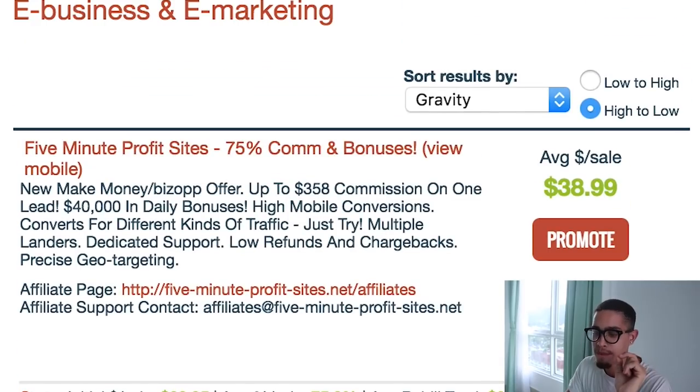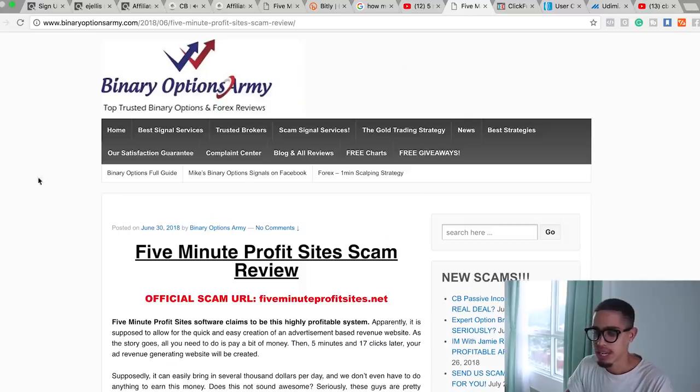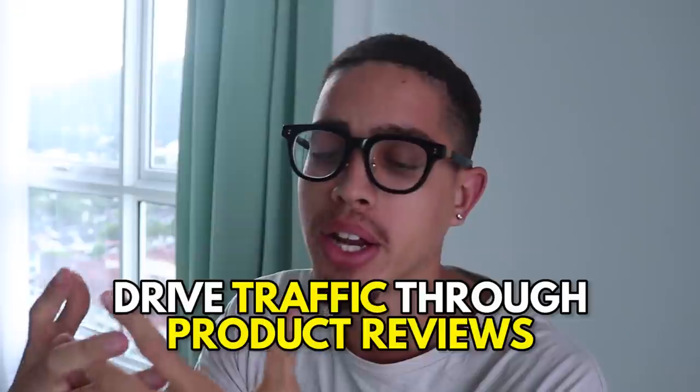Now we're going to start searching for crappy offers — Five Minute Profit Site is an example. We literally go through all of these, doing due diligence, seeing which are good and which are bad offers. For the bad offers, we're going to make a list. The easiest way to find out is by looking at the offer page or YouTube reviews. If you're brand new, the easiest way to get targeted traffic is by doing product reviews.